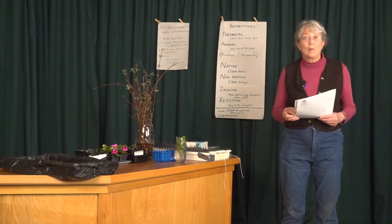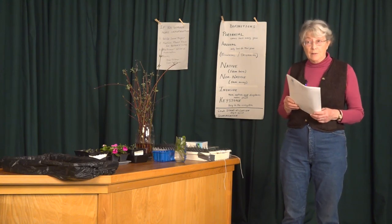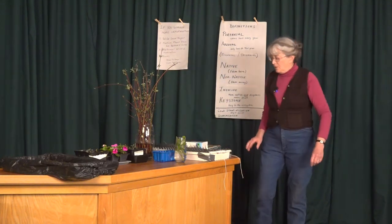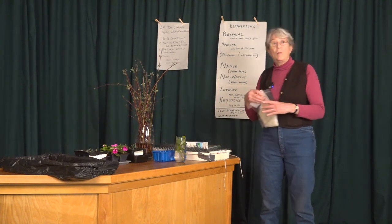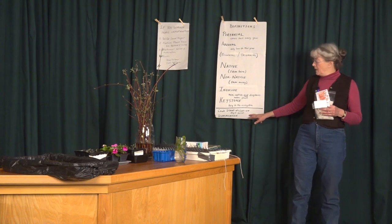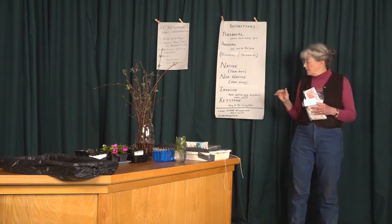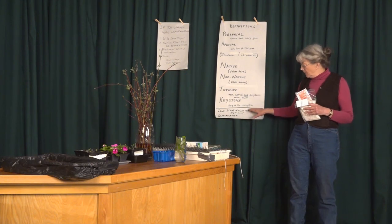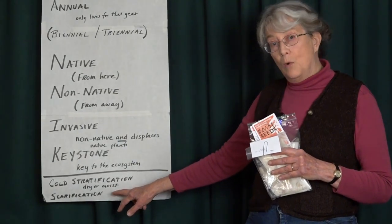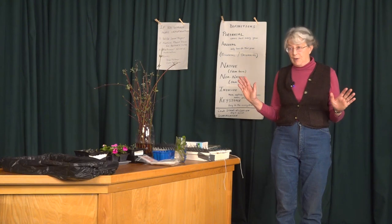I am currently growing 21 different native perennials, and that doesn't include some of the shrubs I'm growing as well. Let's go back to cold stratification. Cold stratification means we have to expose the seeds — usually one to two months in your refrigerator, the easiest way — if you want to plant something early. Sometimes the seeds need to be dry cold stratified, and sometimes they need to be moist cold stratified.